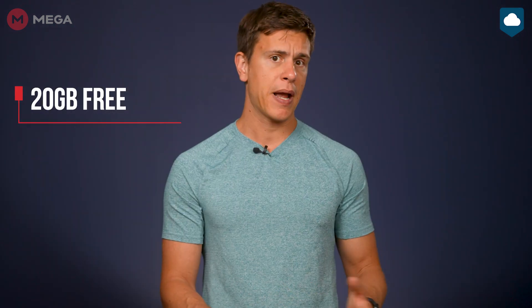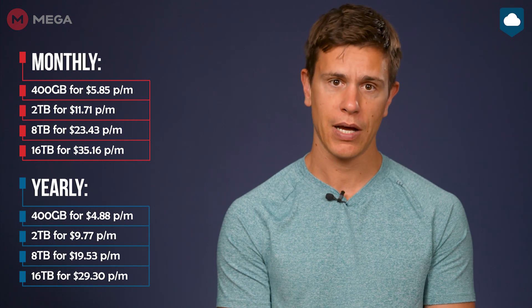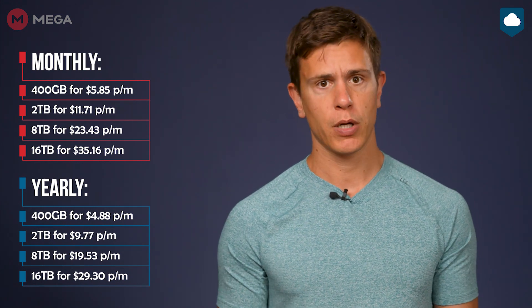The headline-grabbing feature that lures users into using Mega is the sheer amount of free storage up for grabs. While most cloud services tend to offer around 5 to 10GB of free storage, Mega blows them all away with an incredible 20GB of free storage space. You can expand the amount of free storage even further by installing Mega's apps, verifying your phone number, and successfully referring your friends to the service, but that only lasts for a certain period of time. You could say this amount of free storage is Mega indeed — pardon the pun. When it comes to paid plans, you can get anywhere between 400GB up to a massive 16TB of storage. The plans all come with a discount if you subscribe for a year, which we always recommend you do.